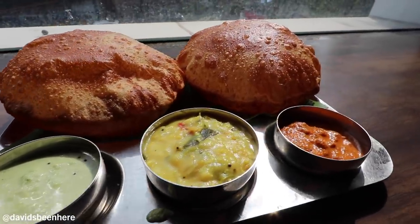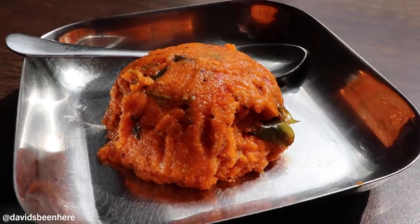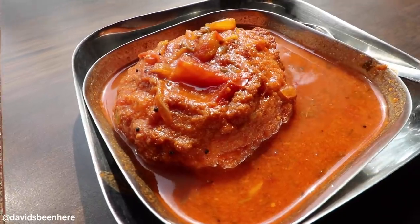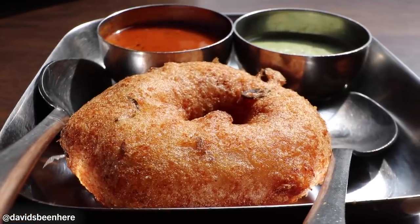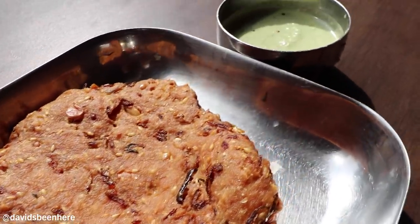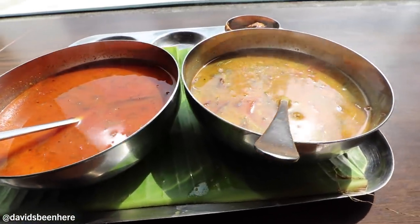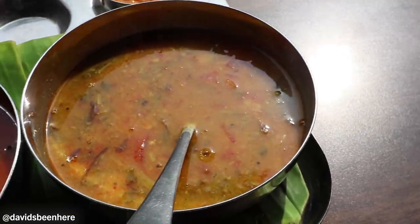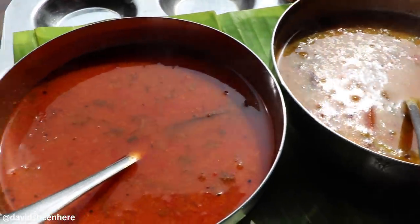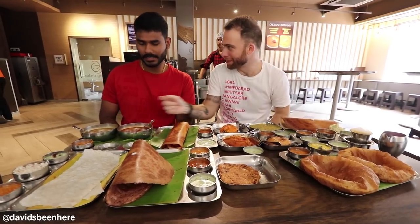Puri. And there's sabredenapongo. Kichiri. Sambar vada. And medhu vada. Masala vada. And here we have Bangalore sambar and Chennai sambar. The Chennai one is spicier — this one is sweet and this one is spicy. So Chennai sambar is spicy.